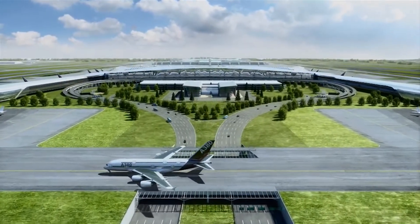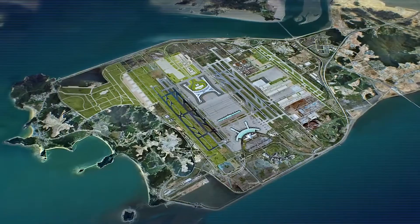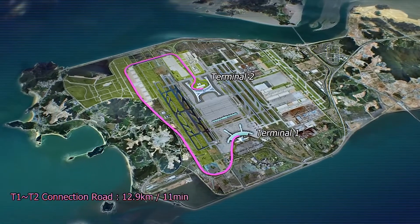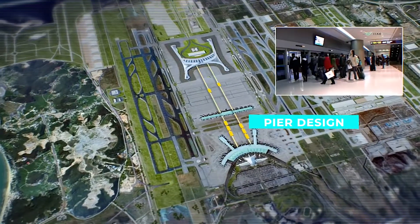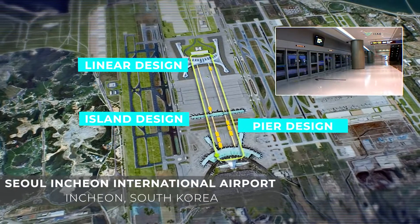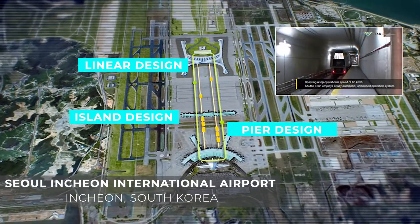Hong Kong, Singapore, Paris Charles de Gaulle, JFK, and Heathrow all use a combination of these designs. Using a combination of configurations, airports can create unique designs that cater to different airlines and passenger needs by giving them a little bit of everything. For example, Seoul International has all three design elements and has been built in phases to help cope with increasing passenger demand.